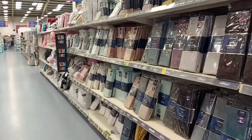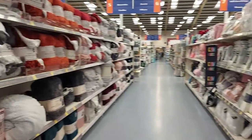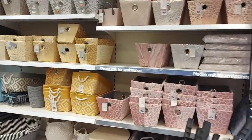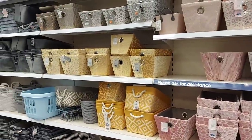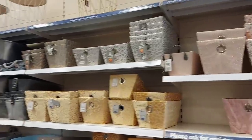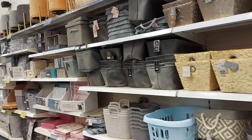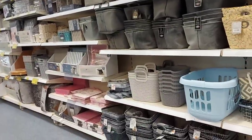Down here it's all bedding and fleeces — duvet sets, that sort of thing. They also do lots of storage. They tend to change their stock quite often in here, but there's storage in all sorts of different colours — so whatever the fashionable colours are, you generally find it in here.